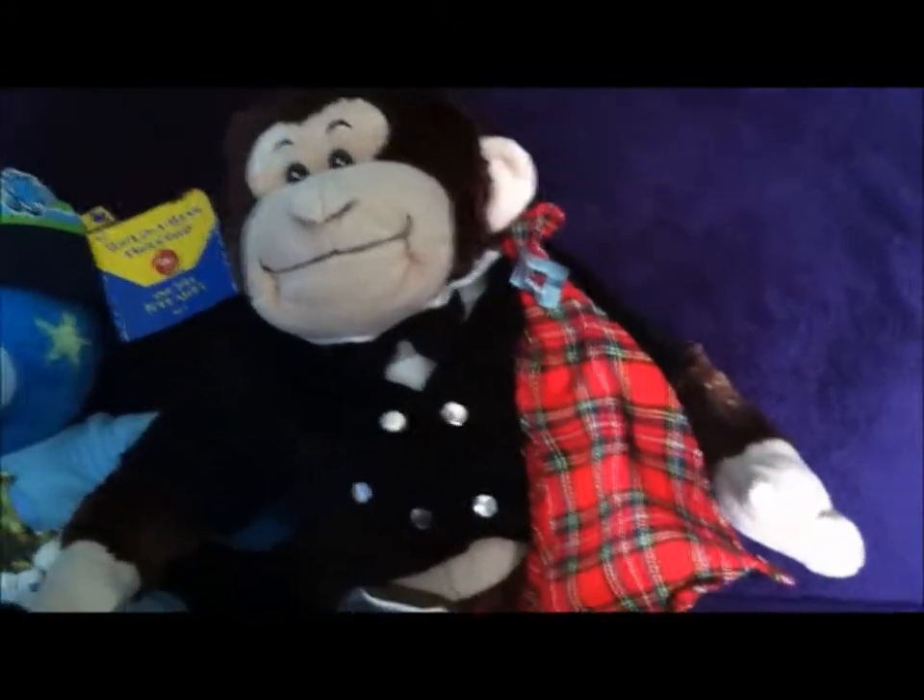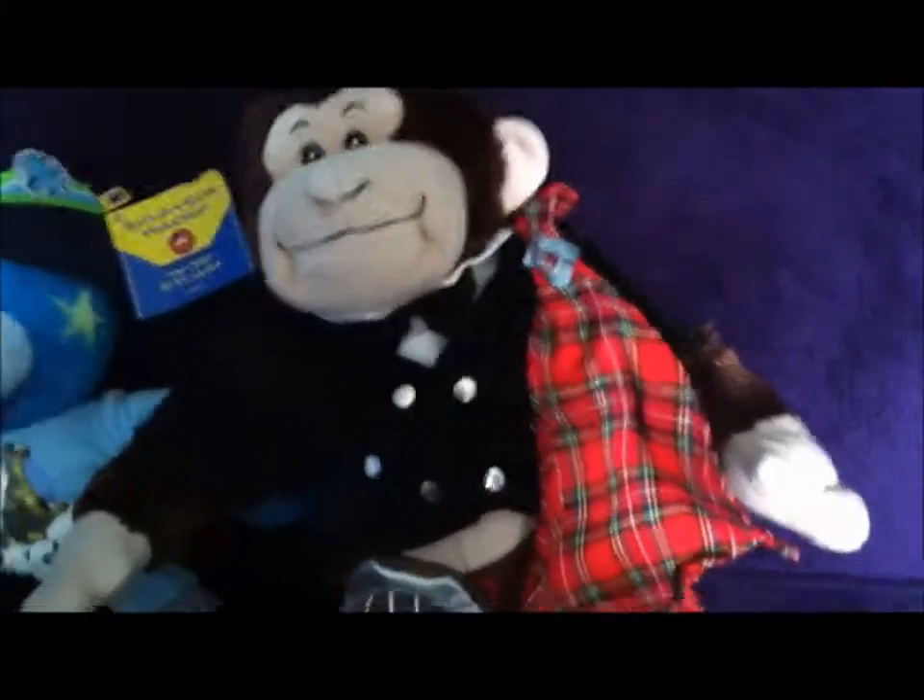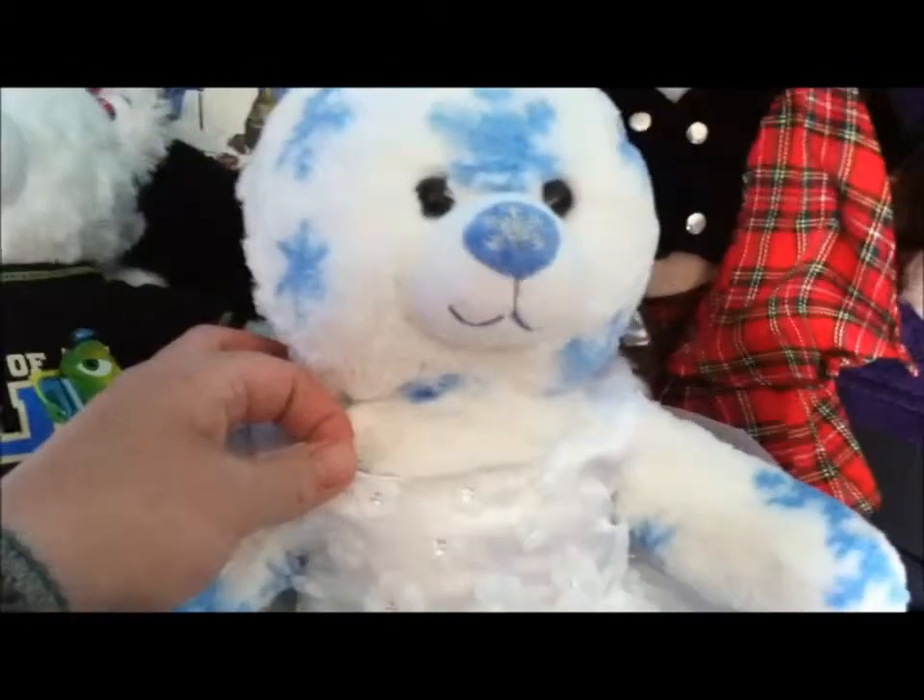Dagny got restuffed and this is his new little outfit. I showed this to you in a previous video a few months ago — I've been waiting to restuff him to put it on. This is Halkea, and this is the outfit I had originally bought for her last year when I bought her.